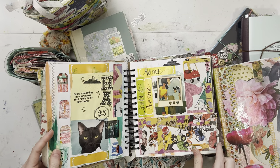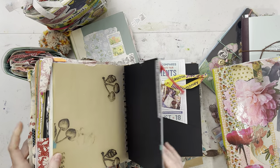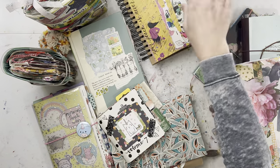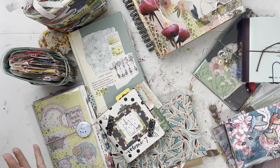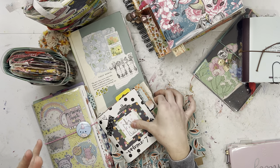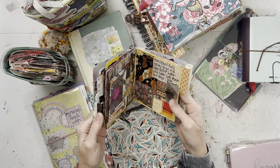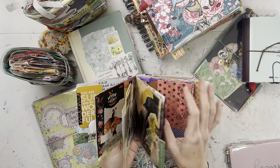I loved this notebook but didn't use all the paper — I ended up ripping some out and using it as extra journaling paper in another notebook, just because I got tired of it. You'll see that theme: I get bored and then I change. When you're bored, change it, because you're not going to want to journal. It's not going to inspire you if you don't like it.